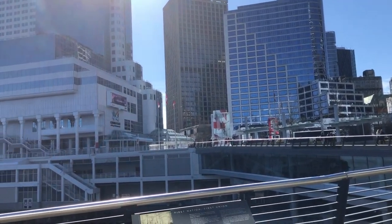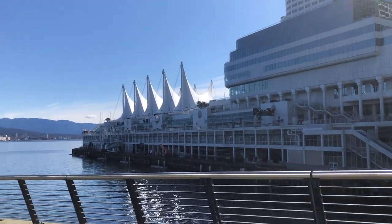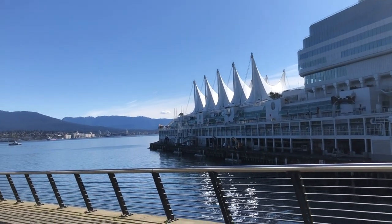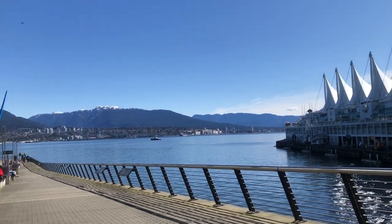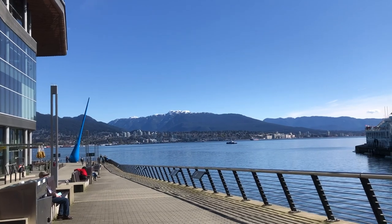Over the years when I was on Granville Island, I sketched this bridge from a distance many times, and I will do that again soon. Here we are at Waterfront, Vancouver. This place is called Canada Place or Vancouver Convention Center.